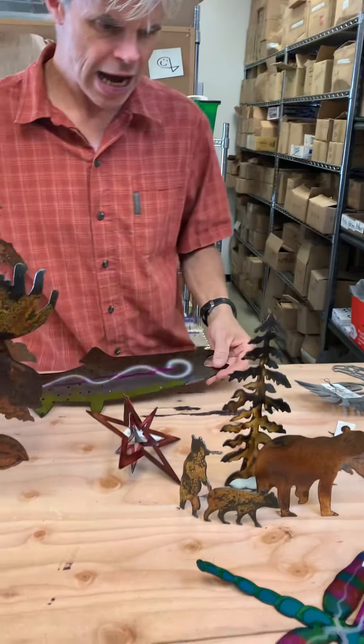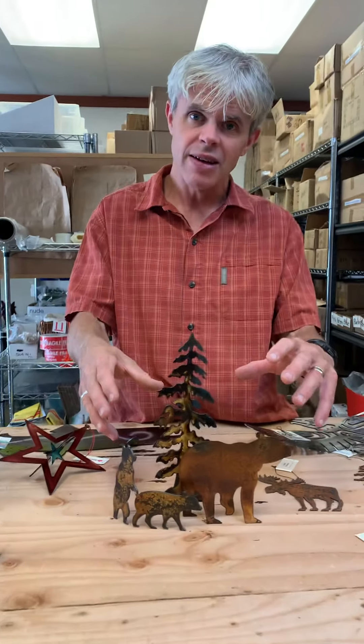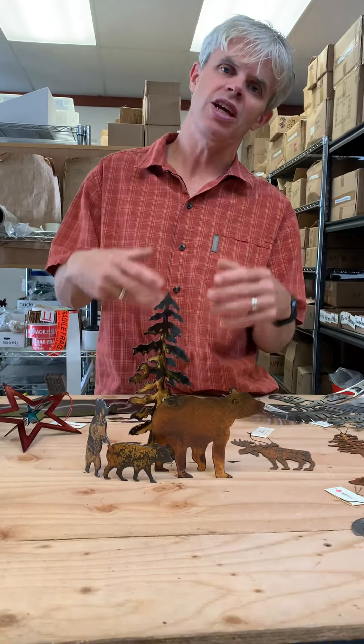Our animal families. We do a bear, moose, and deer — which is a small family. This allows someone to buy a small little set that's great if they're traveling or something like that — it just fits in a smaller area. And those have always been really popular for us.